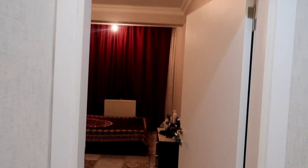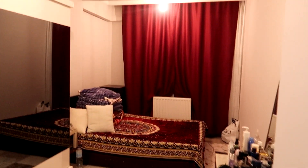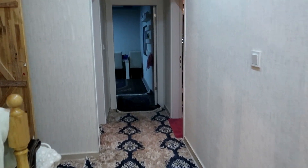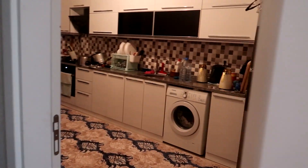Let's get straight into the rooms. Check this out — this is the first room, MashaAllah. This is my parents' bedroom. Let's keep on going.